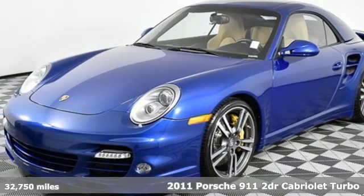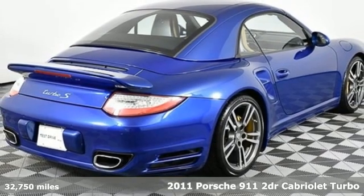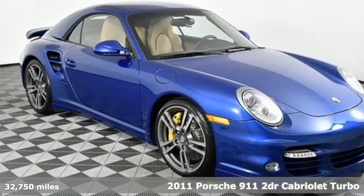It's a 2011 Porsche 911. There's no substitute for a Porsche, and with features like these, every drive is a pleasure.